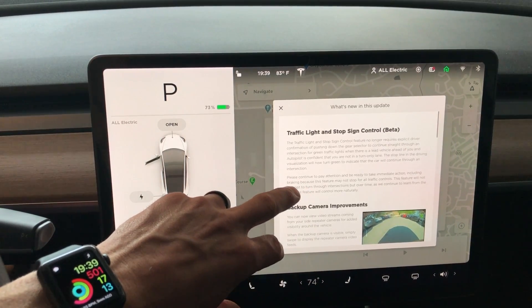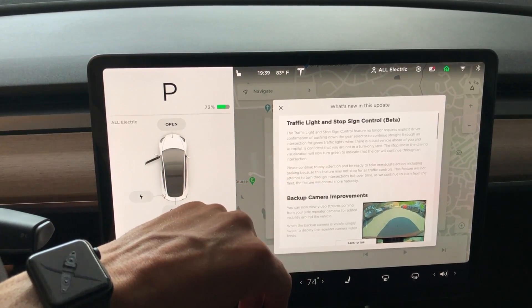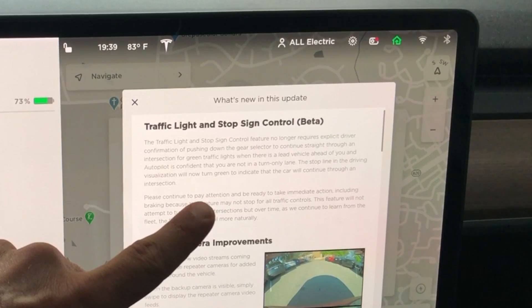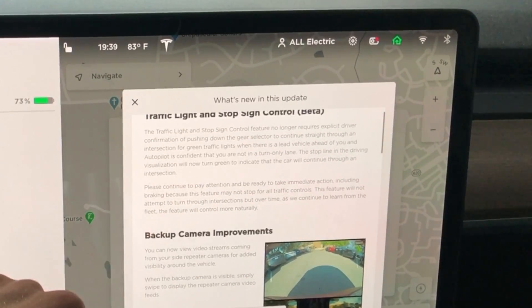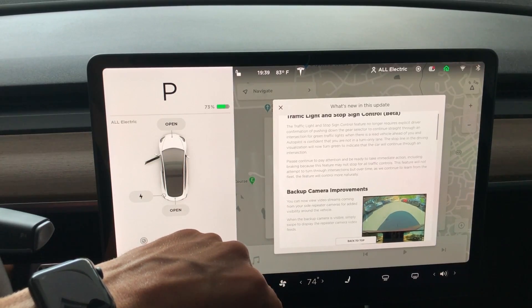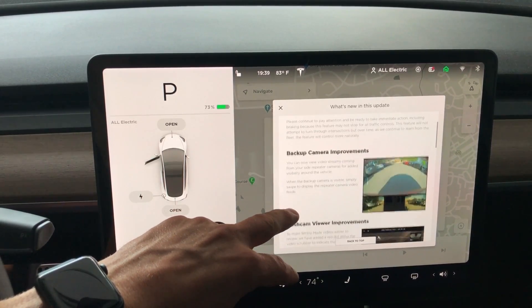Let's jump right into these release notes and see what is new. We have traffic light and stop sign control beta. It no longer requires explicit driver confirmation to push down the gear stock to continue straight through an intersection for a green light when there is a lead vehicle ahead of you. We're going to have to test that out. Please continue to pay attention, of course.